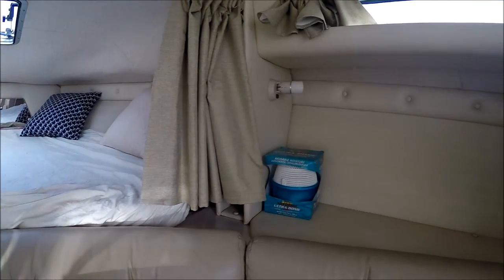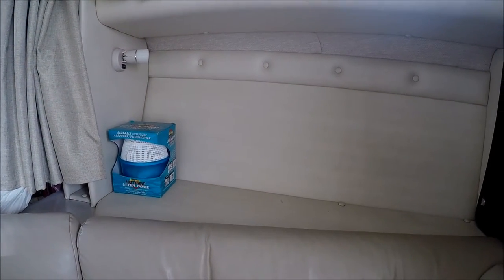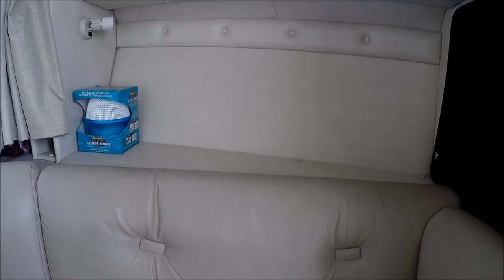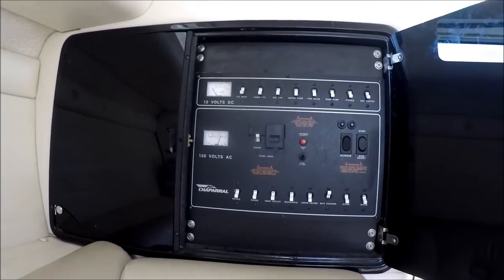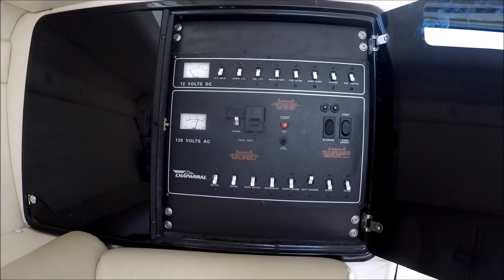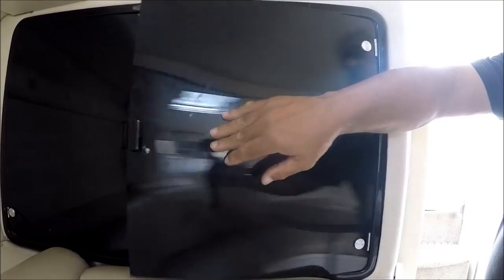Circling around, we notice the walls are all vinyl lined with ultra leather fabric on the sofa. Right here we have our electrical power panel — easy access with lots of controls.